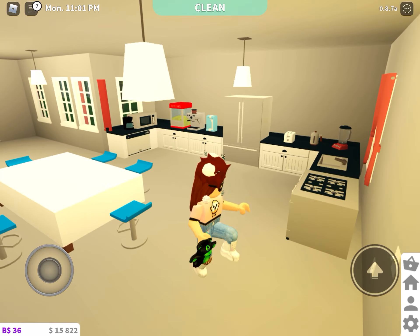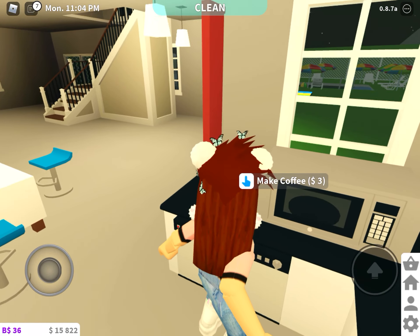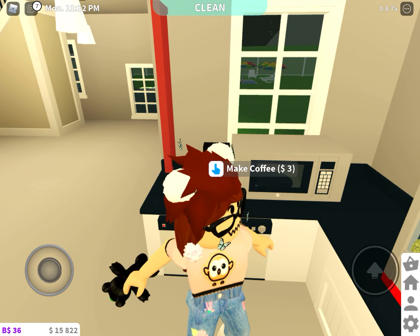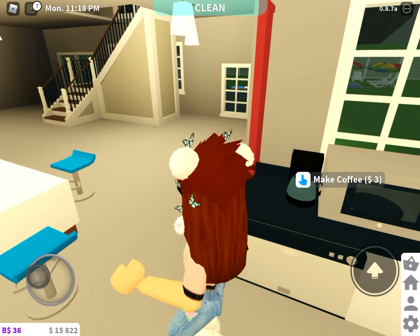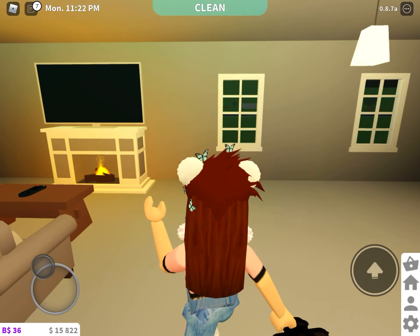Of course we have the kitchen. Look at that, my boy. There's the dining room, and here's the living room.